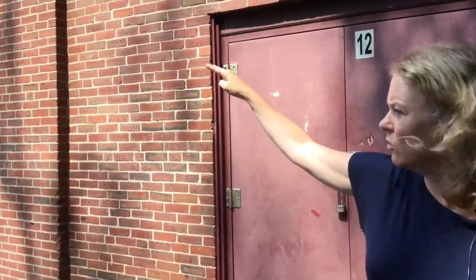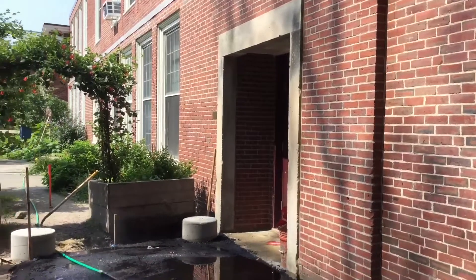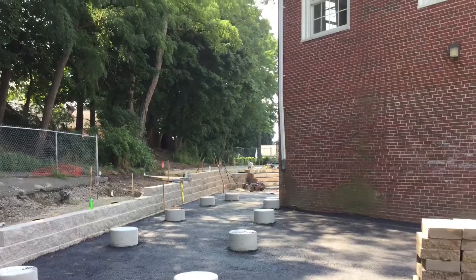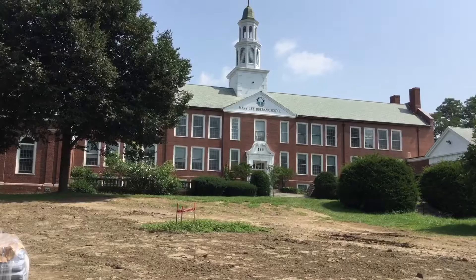There'll be an overhang that will come from the school out this way to the modular, so students will exit and enter via this way from the school to the modular. It's really a gorgeous school, so it's going to look really nice.